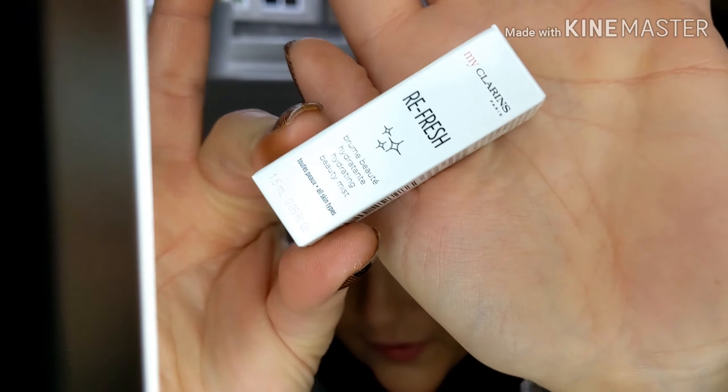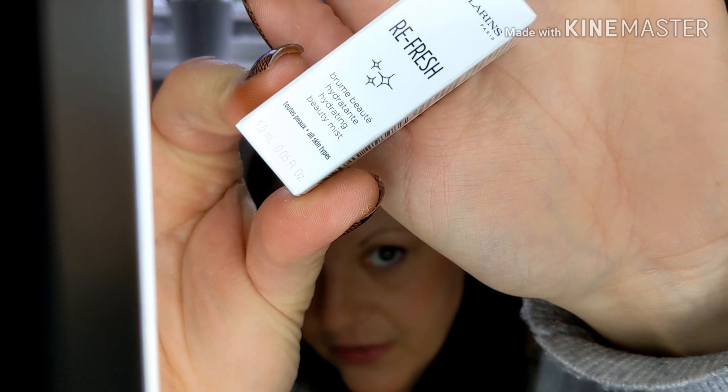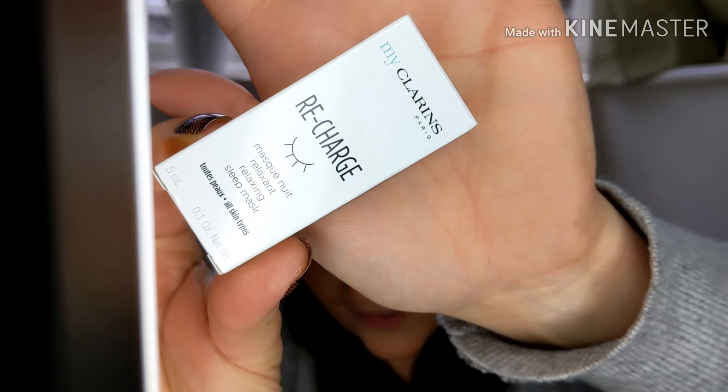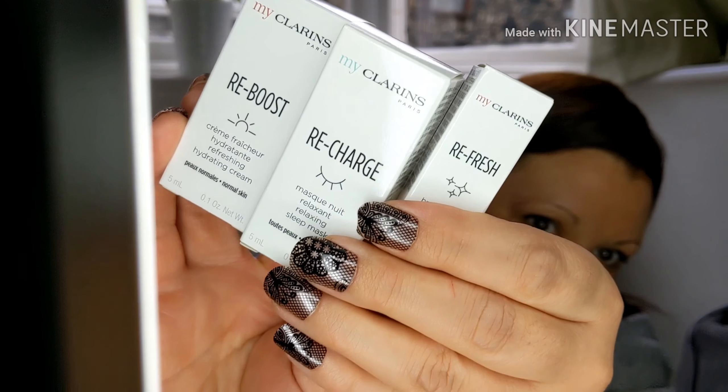Clarins — once again, my favourite. I've gone with the Hydrating Beauty Mist Refresh, and I also had a Reboost Refreshing Hydrating Cream, and a Recharge Relaxing Sleep Mask. They're all really little boxes, but for free — I mean, how cute are those? I absolutely love Clarins.